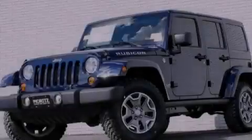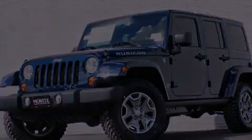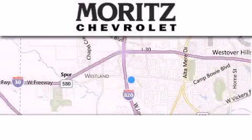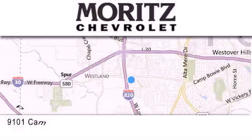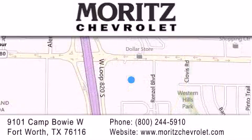Please call us today for more information on this great vehicle. Thank you for considering Moritz Chevrolet for your next luxury vehicle. If you have any questions, please visit our website, give us a call, or stop by our dealership. It's located at 9101 Camp Buoy West in Fort Worth.